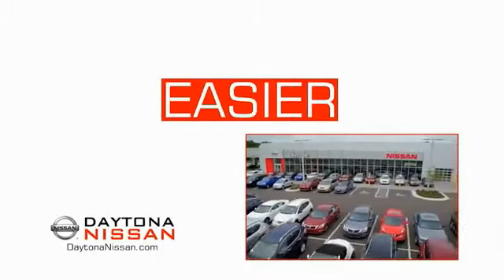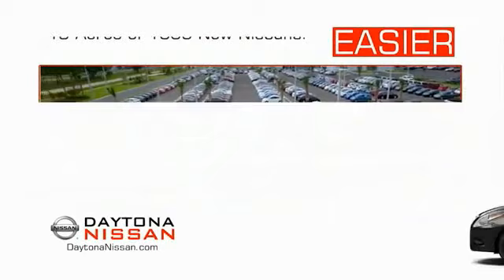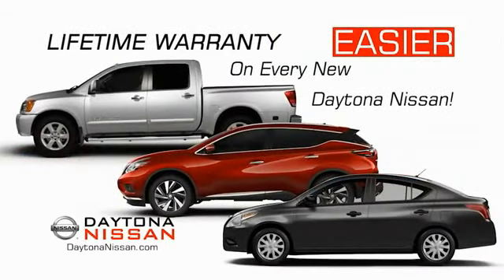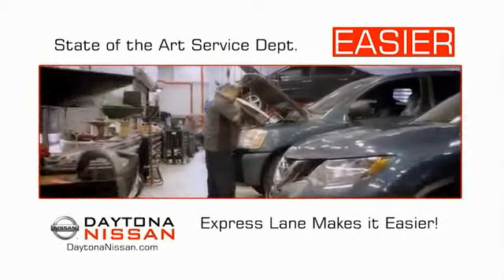The all-new Daytona Nissan — we make it easier. Easier because 19 acres of 1,000 new Nissans means we have the right vehicle for you. Easy to own because every new Daytona Nissan comes with a lifetime warranty. Easy to service because the state-of-the-art facility and express lane makes servicing any vehicle easier.